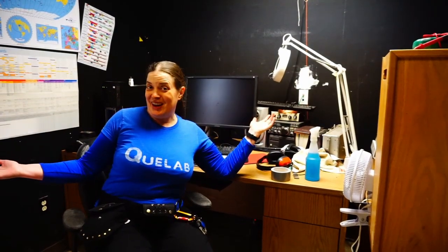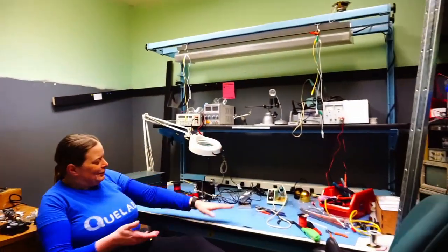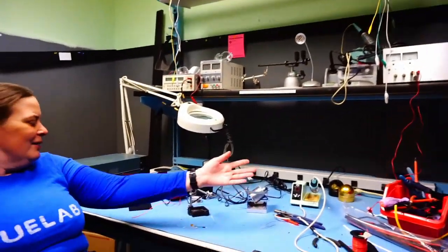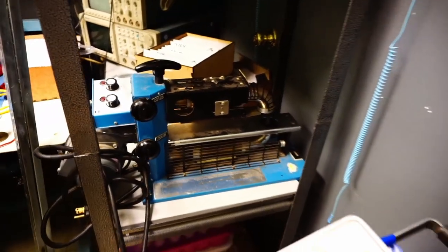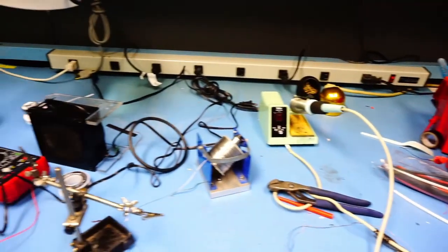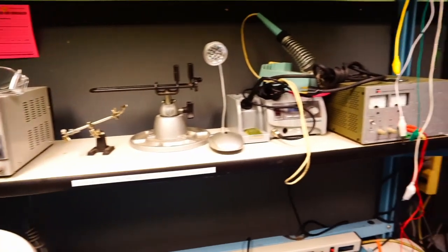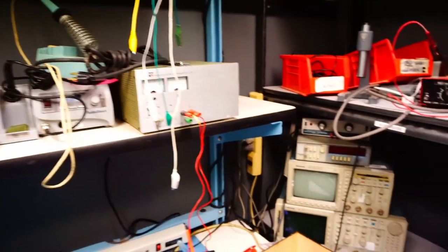This is the Ham Shack — the electronics room. We've got a handy workstation here with an anti-static mat and soldering station. We have a surface mount soldering setup as well, and various oscilloscopes and signal generators for all your electronics needs.